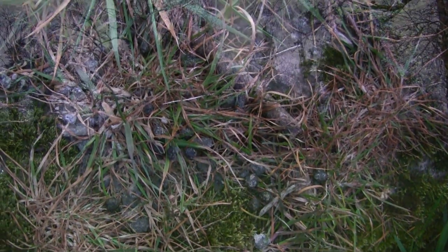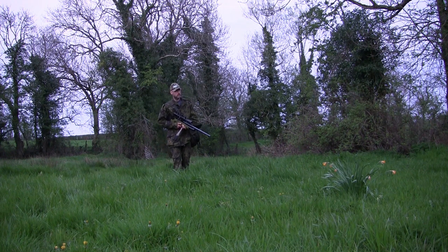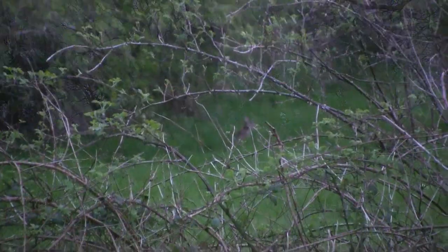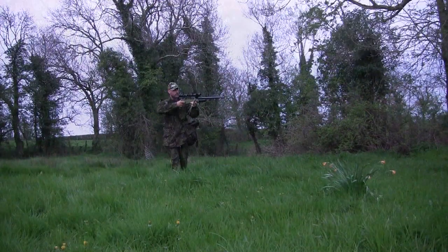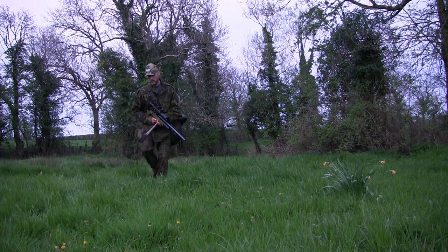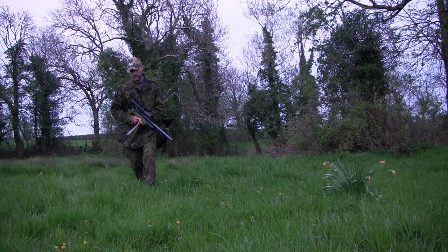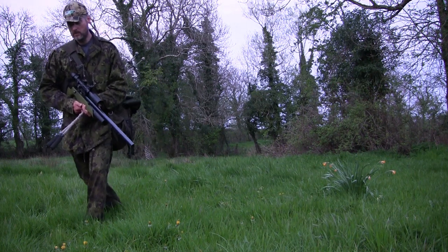Looks like the rabbits have been using this mossy rock to mark their territory — good sign there should be something about this wee overgrown garden. And sure enough I spot one, just the other side of this briar patch. But I can't get a shot at him, because if I kneel down onto the sticks I won't be able to see him through the briars. So I sort of play dumb and ignore him, walking a wee bit further forward hoping I'll get a break in the briars where I can get a steady shot off the sticks.